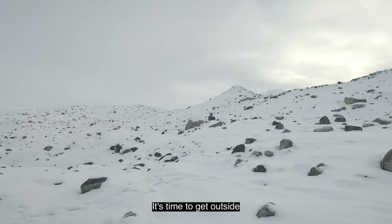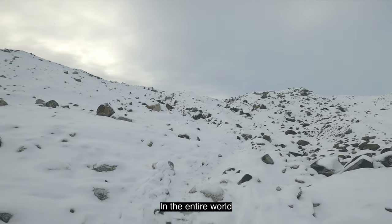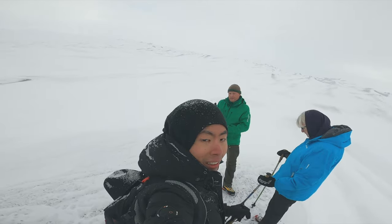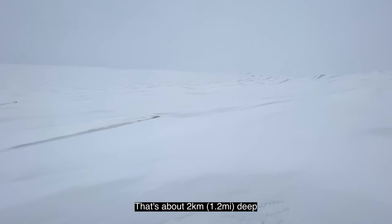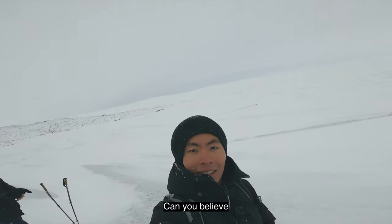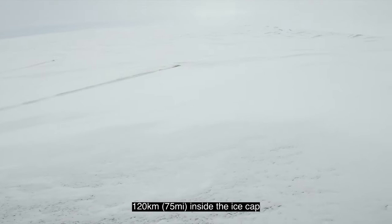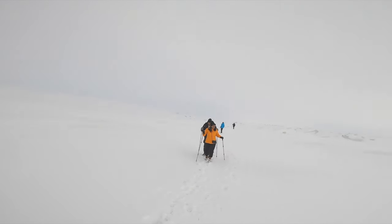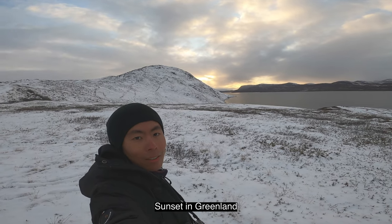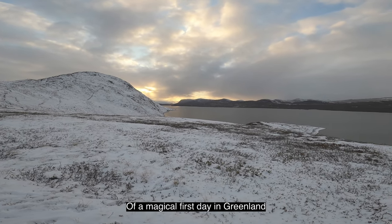Finally, Point 660. It's time to get outside, layer up, and take a walk on the second largest body of ice in the entire world, only after Antarctica. Even though it might look like snow, we were in fact standing on top of a massive layer of ice that's about 2 kilometers deep. Can you believe they used to do car performance testing in extreme conditions, 120 kilometers inside the ice cap? Walking on the ice cap — it's kind of slippery, but look around. Sunset in Greenland. An Arctic sunset. This was a perfect ending of a magical first day in Greenland.